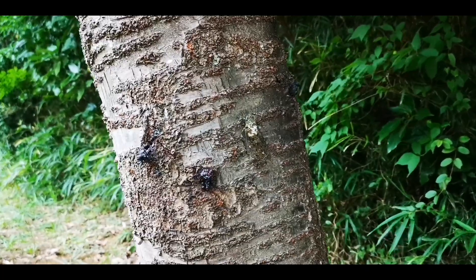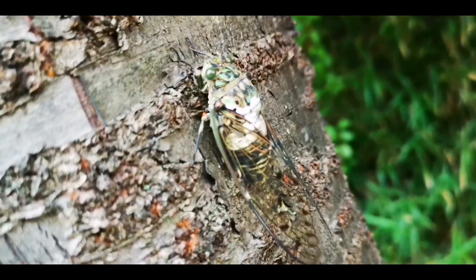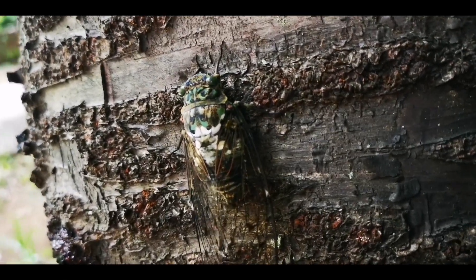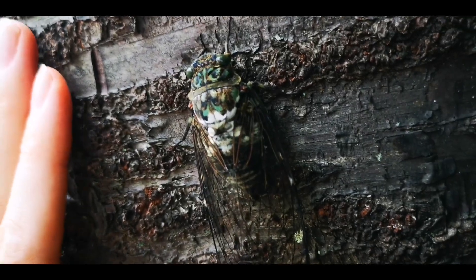Finally we managed to find one. And it's pretty huge — I will put my hand so that you can see. See, it's pretty huge.